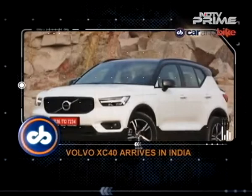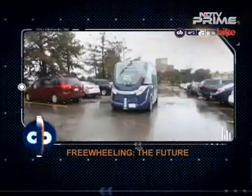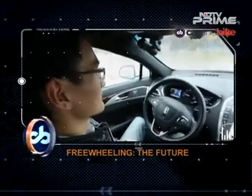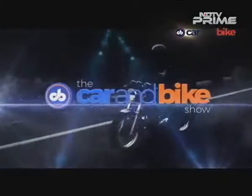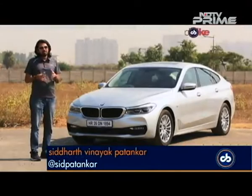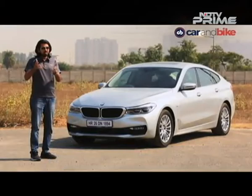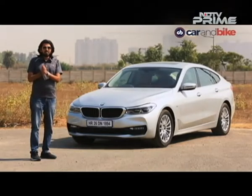The Volvo XC40 is here and we have the India spec review. The Hyundai Creta facelift — so much expectation, all the details. And it's back to the United States for one last time on our freewheeling segment. Almost at the middle of the year and already so much action behind us, and this week has been no different. Welcome to the Car & Bike Show, I'm Siddharth Patankar, and we'll start off with that new SUV from Volvo — it's a new segment for the brand, and boy is it going to set things on fire if it's priced right.